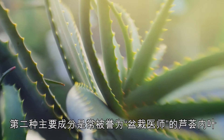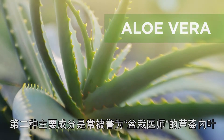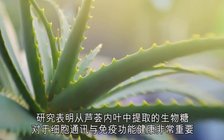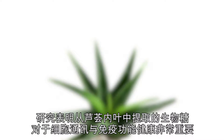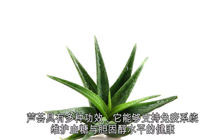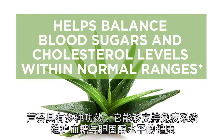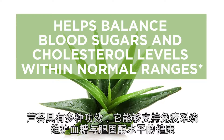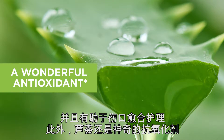The second key ingredient is the inner leaf of aloe vera, often referred to as the potted physician. Research has shown that the vital biological sugars extracted from the inner leaf of aloe vera are essential for cellular communication and healthy immune function. Aloe vera is so efficacious — it supports immunity, helps balance blood sugars and cholesterol levels within normal ranges, helps with wound care appearance, and is a wonderful antioxidant.